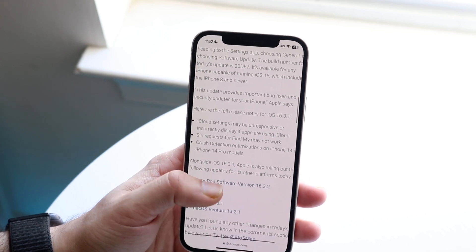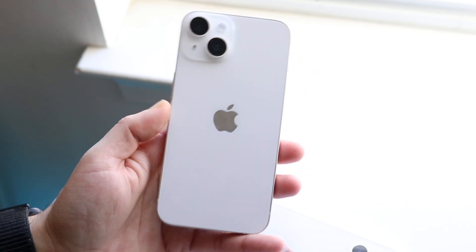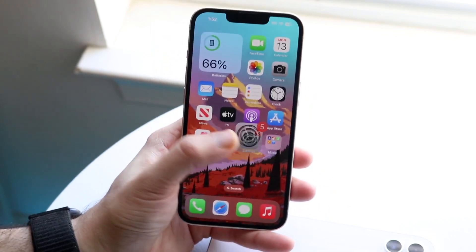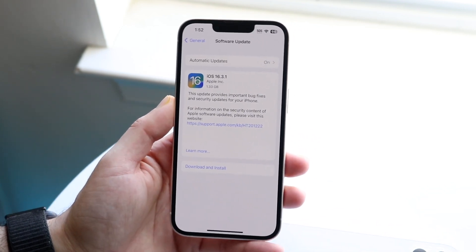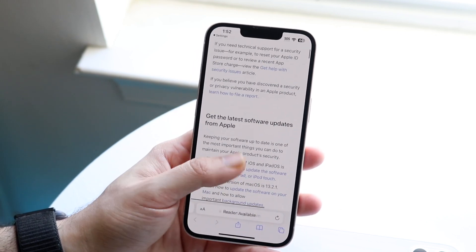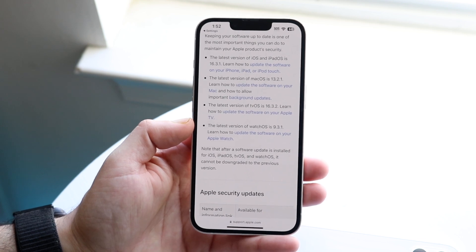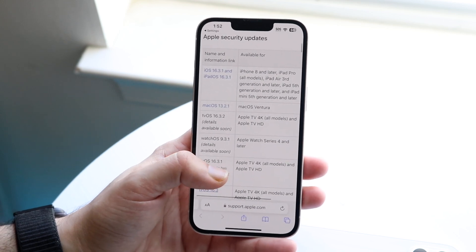They also brought this last thing: crash detection optimizations on iPhone 14 and iPhone 14 Pro models. For those of you who own an iPhone 14, iOS 16.3.1 in particular is probably going to be super important. If you are planning on updating, especially if you have an iPhone 14 or 14 Pro, this is the reason to update. That crash detection issue has been plaguing a ton of different iPhones and is a massive, very concerning thing.